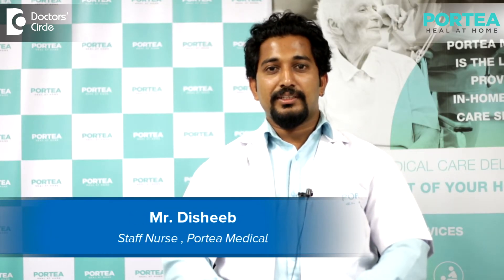Hi, I am Dishib. I am working as a short-term nursing staff in Portia Medical and I done my B.Sc nursing from Bangalore.